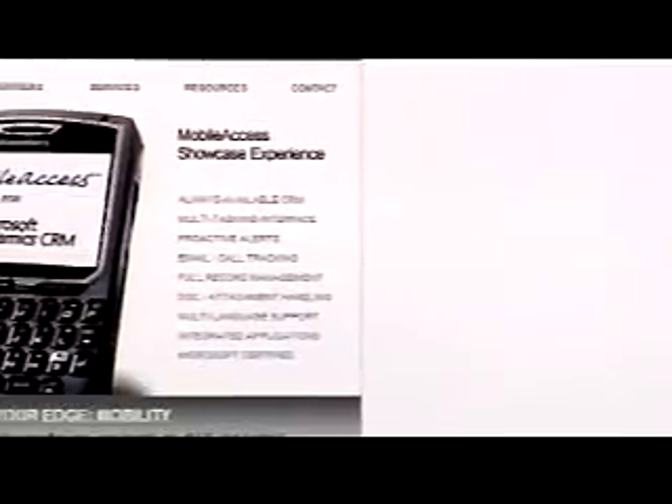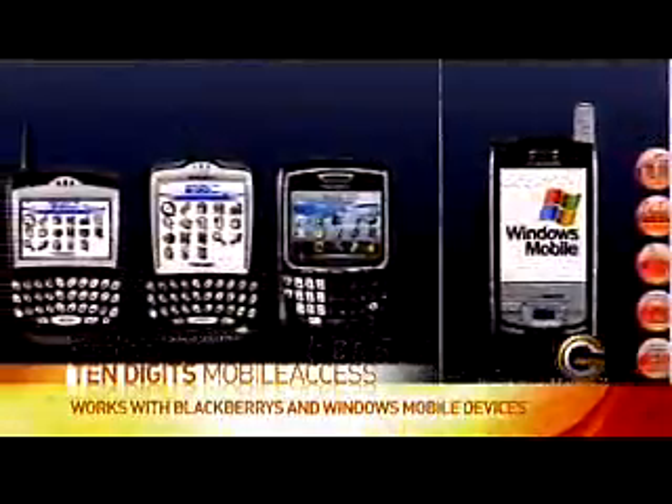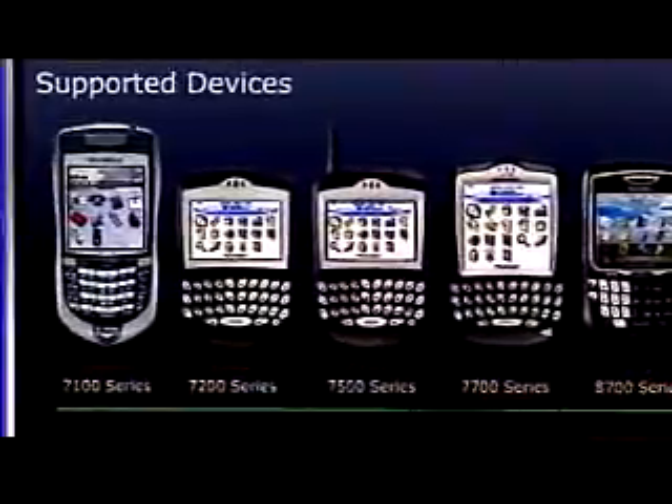So mobile access — what kind of devices does it work on? Mobile access is a fairly sophisticated client-server system. There's some server software in the back office or back-office network. From there, it can extend out to BlackBerry devices, Windows Mobile devices, or a mix of BlackBerry and Windows Mobile devices. And in the not-too-distant future — in the next few months — we'll also come out with a solution specifically for iPhones.